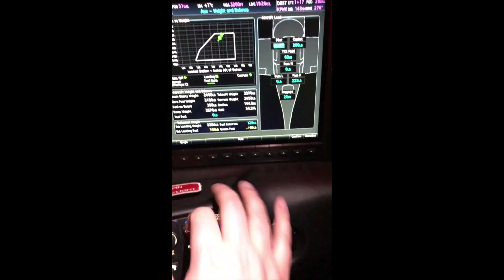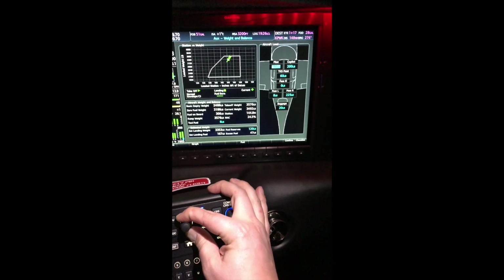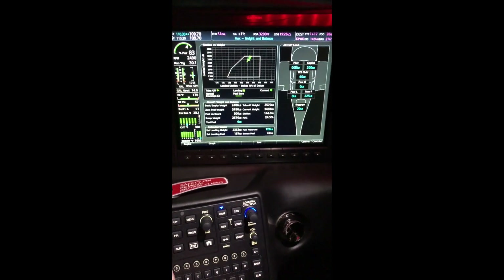If I hit enter from there, I can go ahead and scroll through each station. So I can input the pilot, co-pilot, TKS fuel, baggage, middle passenger, back passengers, or whatnot.